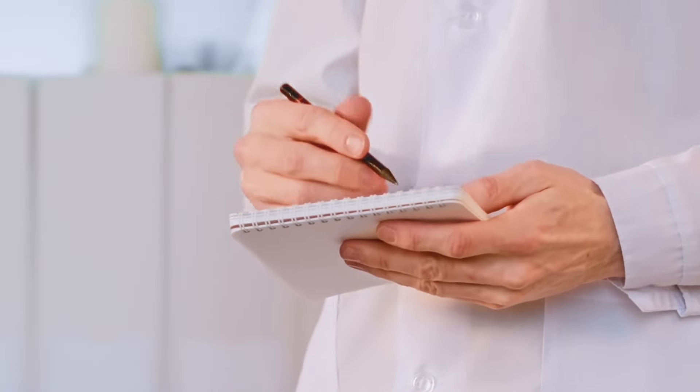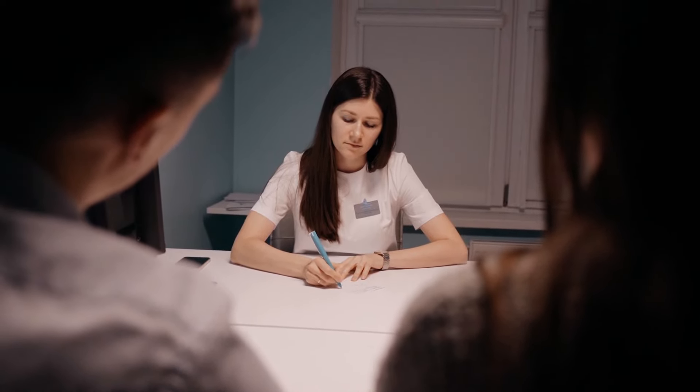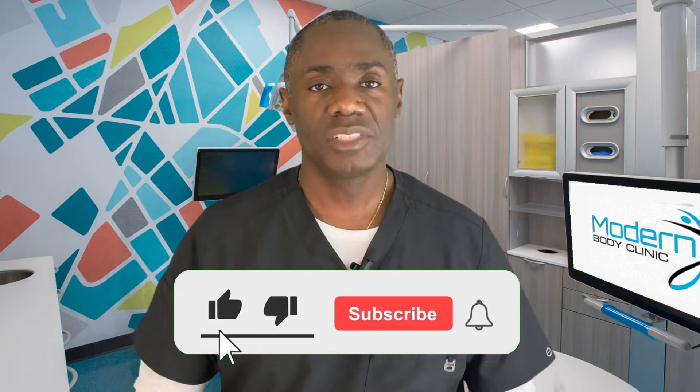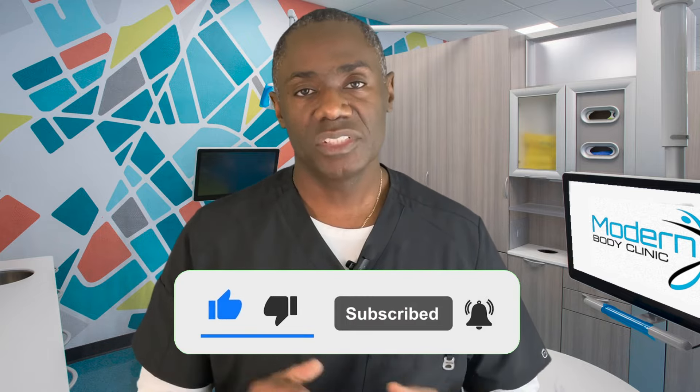There you have it. I know deciding on a treatment can be overwhelming, especially when you just want to look your best without the guesswork. If you're still on the fence, I invite you to book a consultation with us — we can go over your concerns and see if this is the right fit, or if something else might actually be a better fit for what you're going for. I hope you found this helpful. If you did, please subscribe — it really helps the channel. And if you want to hang out a little longer, check out one of these skincare videos on skin rejuvenation. We'll see you next time.